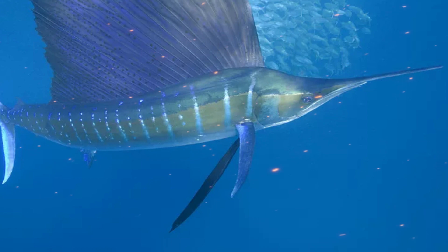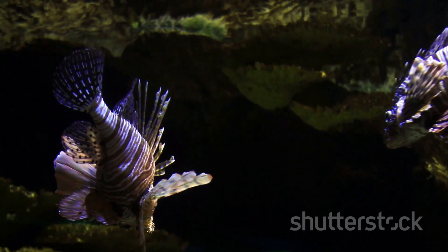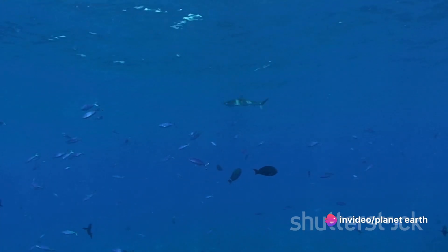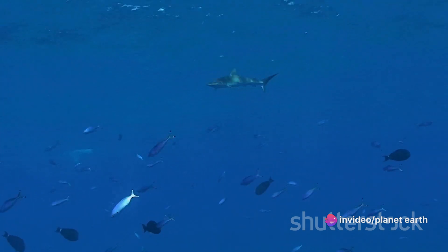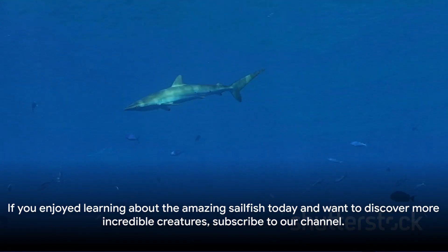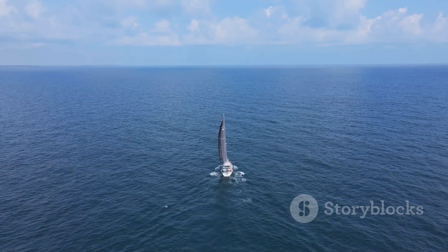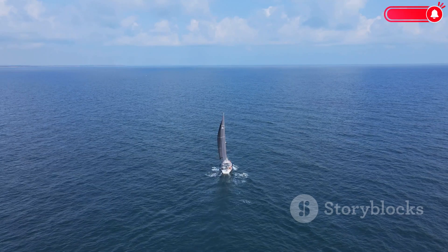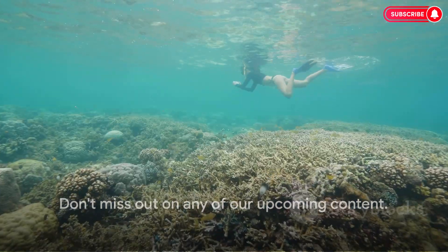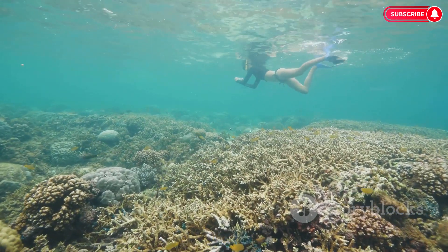The sailfish — swift, agile and uniquely adapted — captures the beauty and mystery of the ocean. With habitats spanning the globe, a diet rich in diversity, and a life cycle that's truly captivating, the sailfish is a testament to nature's ingenuity. Its special abilities, from its unrivaled speed to its unique sail, make it a marvel among marine life. If you enjoyed learning about the amazing sailfish today and want to discover more incredible creatures, subscribe to our channel. Don't miss out on any of our upcoming content. Remember, the ocean is full of wonders waiting to be explored.